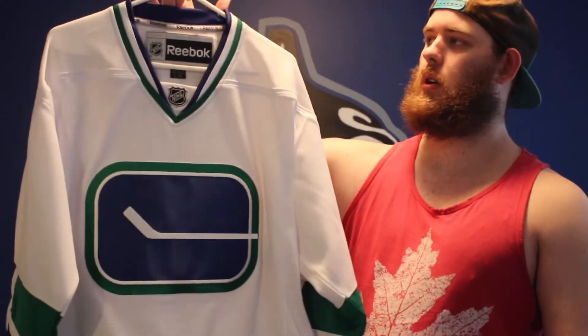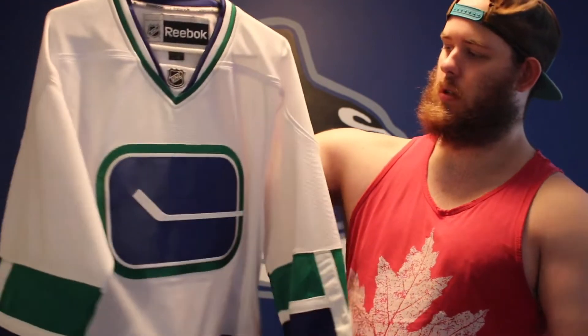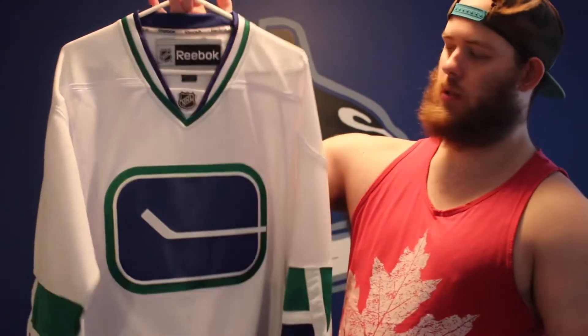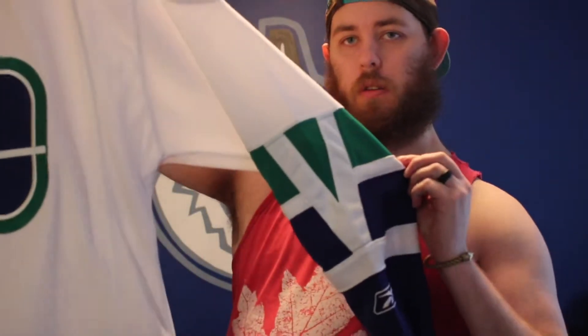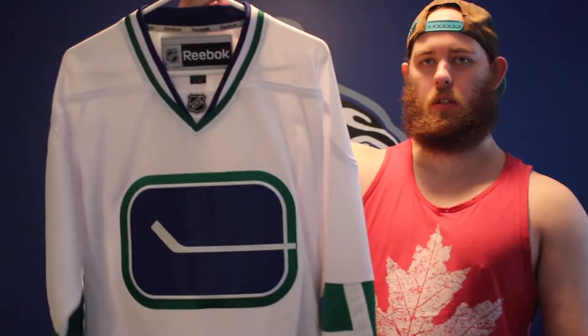What I rank as my favorite Canucks jersey of all time, which is their 40th anniversary one. This one is the old sticking rink design. This is a Reebok, and it's got the V's in the sleeves. The neckline is nice, and yeah, I got that one recently. I love this one, it's great.